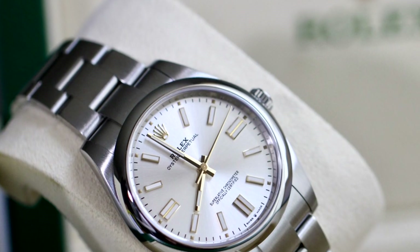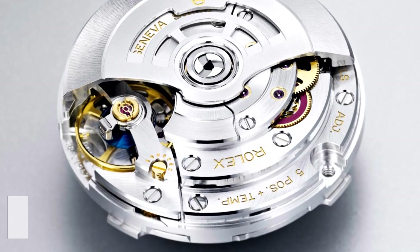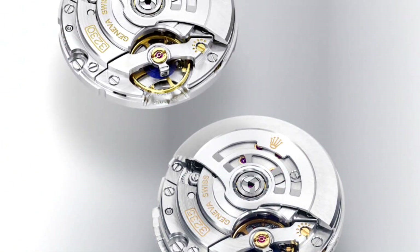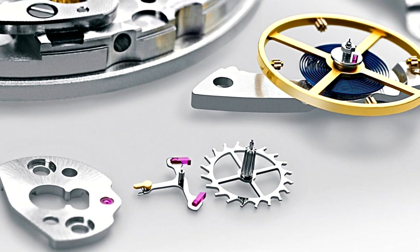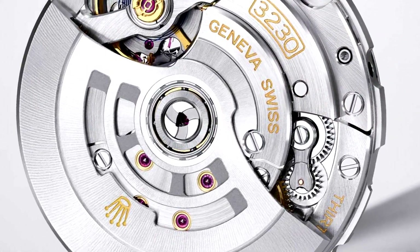Now that we've talked about the watch's exterior, let's explore its interior. Fifth, we have the 2020-released Rolex Calibre 3230 movement. It is a COSC-certified movement and should operate with a precision of roughly plus or minus two seconds each day. Additionally, it offers a 70-hour power reserve, which is somewhat of the unsung hero of the entire thing.